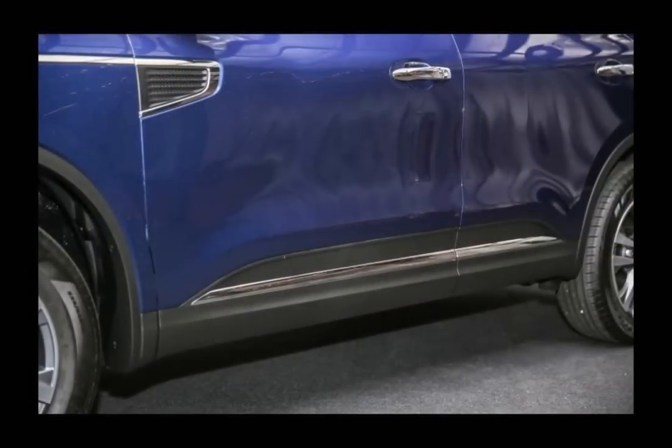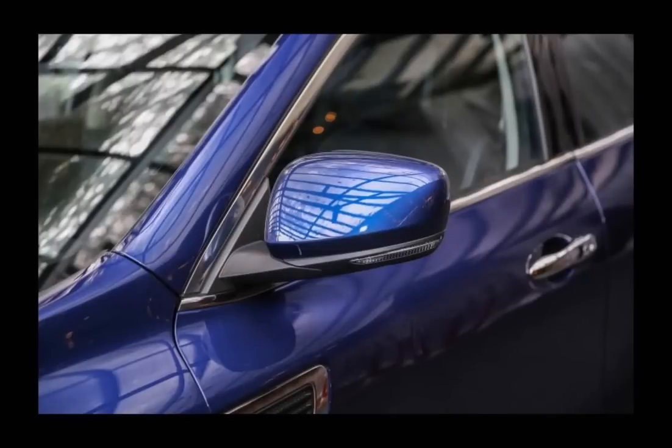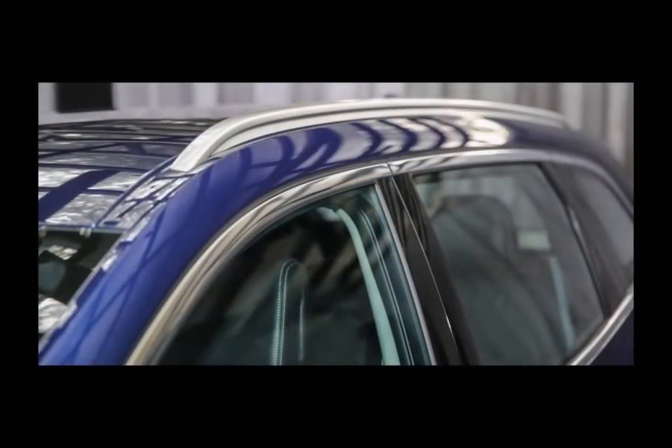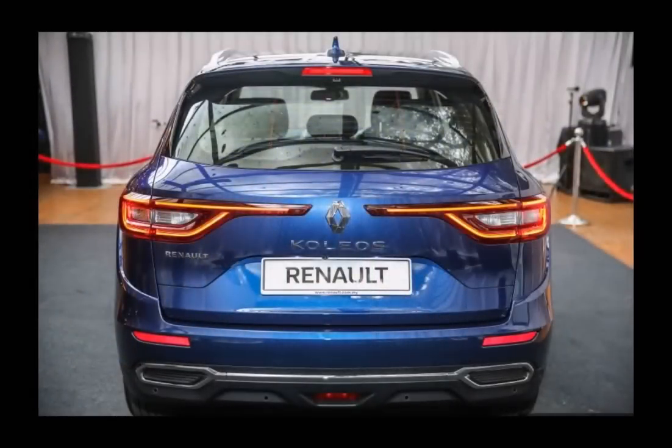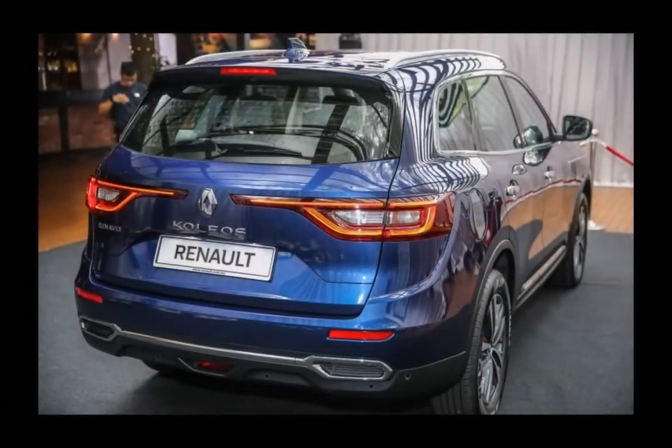The wheelbase is also unchanged, measuring 2,705 mm. However, you can't tell that the Koleos shares anything in common with the X-Trail just by looking at it. The SUV features its own distinct design that takes cues from recent Renault models like the Talisman and Megane 4. Up front, you'll find full-LED Pure Vision headlamps with the brand's trademark C-shaped DRLs, which frame the quadruple-slat grille.